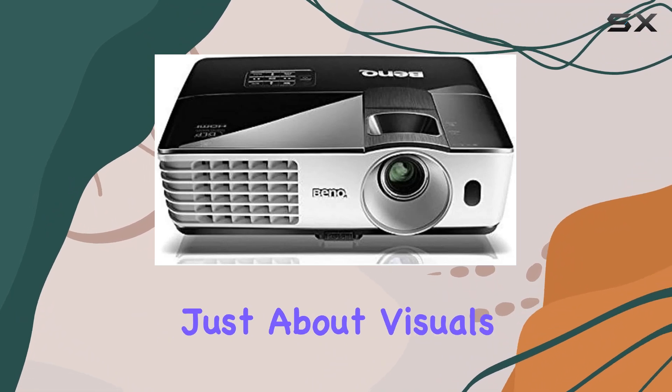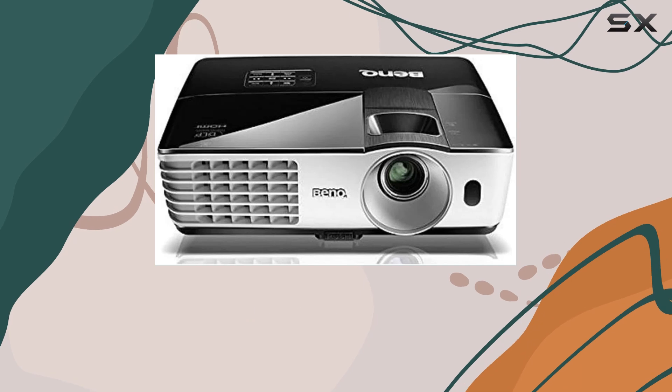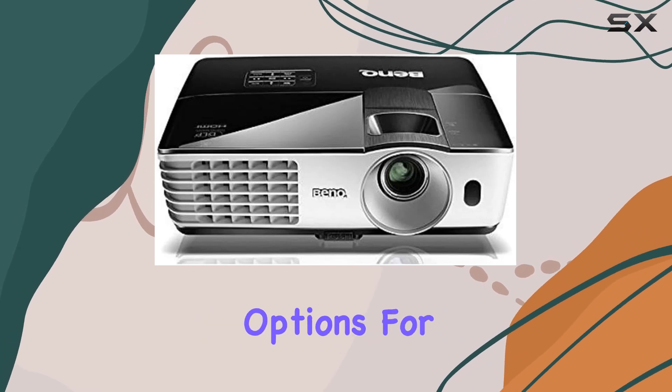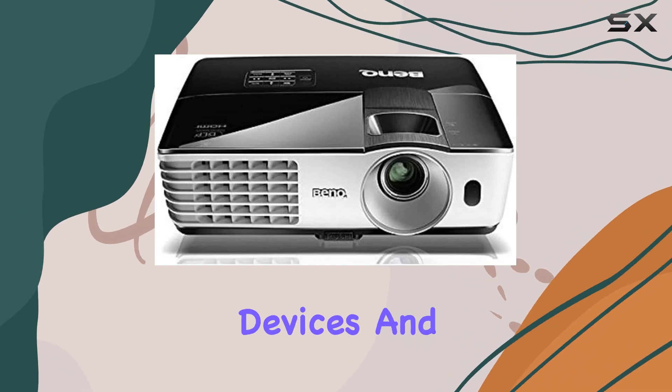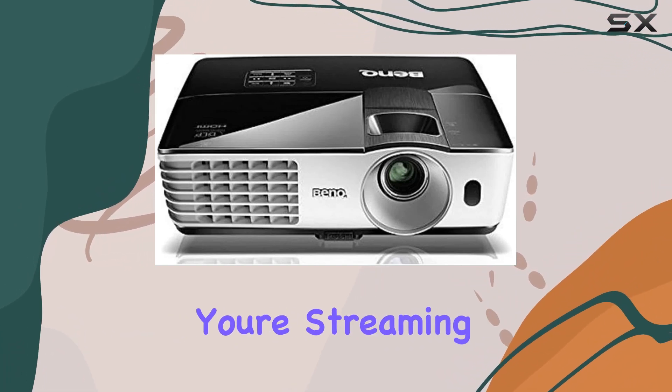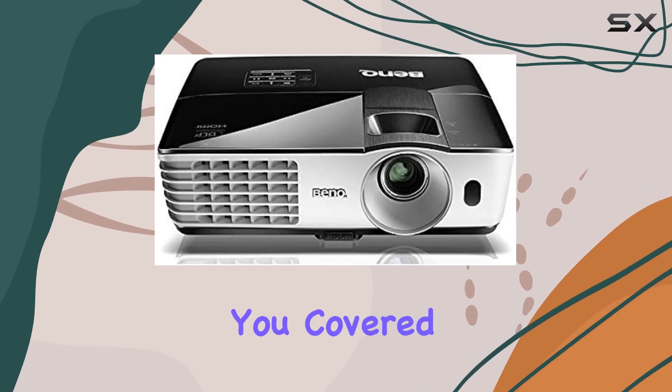But it's not just about visuals. The MW665 also offers a seamless connectivity experience. With options for wireless display and HDMI connectivity, you can easily connect your devices and start projecting in no time. Whether you're streaming from your laptop or gaming console, the MW665 has you covered.